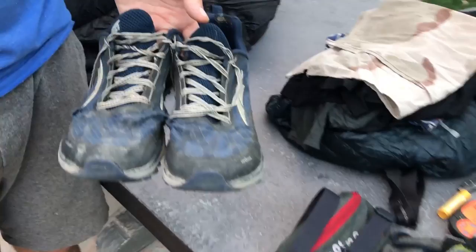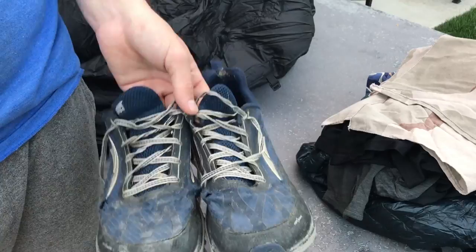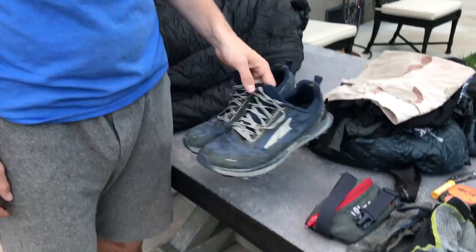For shoes, I ended up with a pair of Altra Superior 3.0s. They were pretty good. I noticed some rubbing on my toe, but it stopped pretty quickly once they broke in. I did about 300 miles on this pair.